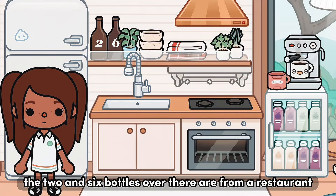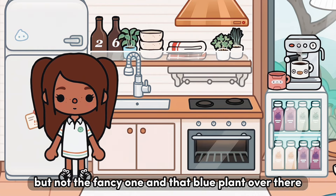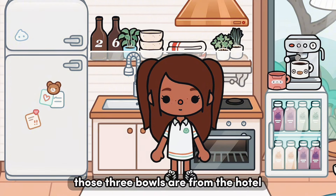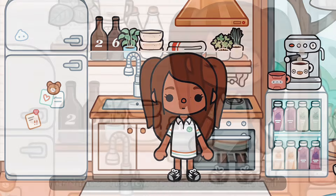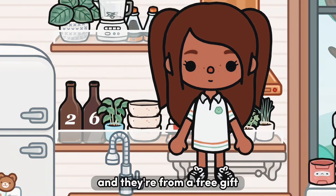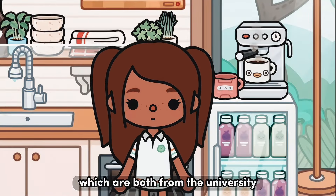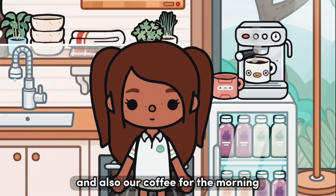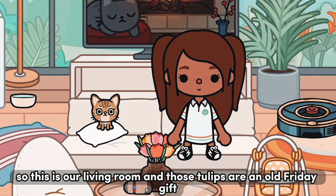This is just our kitchen. The two and six balls over there are from a restaurant but not the fancy one. That blue plant and the white plants are from the fancy restaurant. Those three bowls are from the hotel and those two towels are from the Curl Girl. Up here we have a salt and pepper shaker from a free gift and a blender, then down here we have our mugs, which are both from the university — this is just where we have all of our smoothies and coffee for the morning.